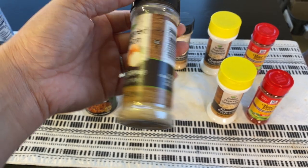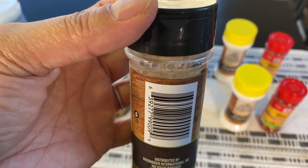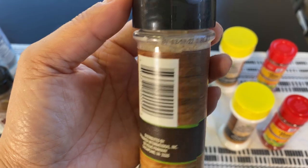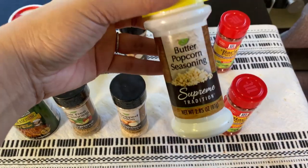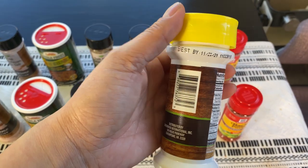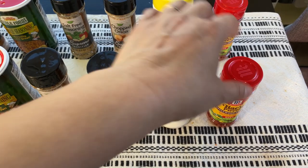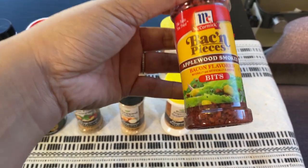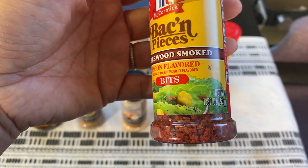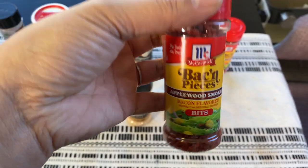Chopped onions — we use this often. Best-buy March 22. Butter popcorn seasoning — my daughter loves this, best-buy November 21. Bacon pieces — I wonder if this is a good buy for a dollar; it's 1.87 ounces. Let me know in the comments if that's a good buy! We don't use this often, just once in a while.